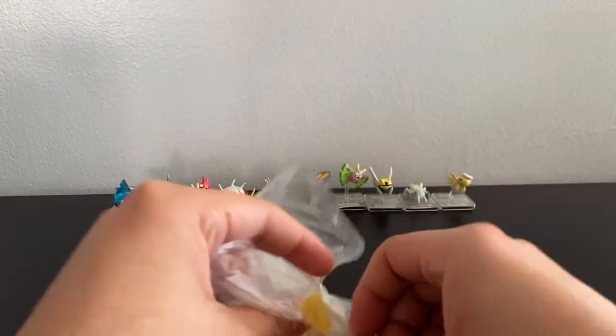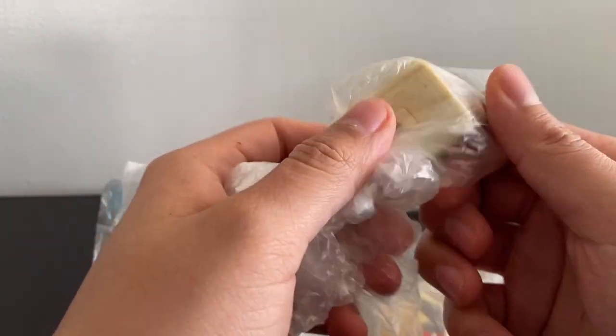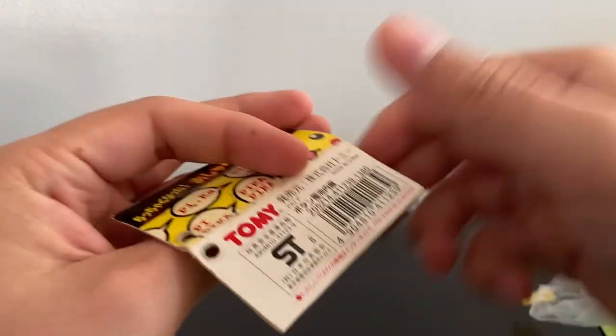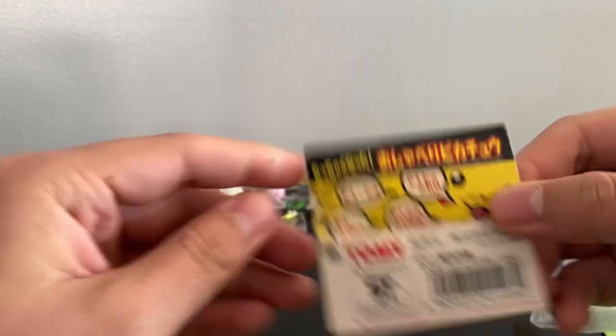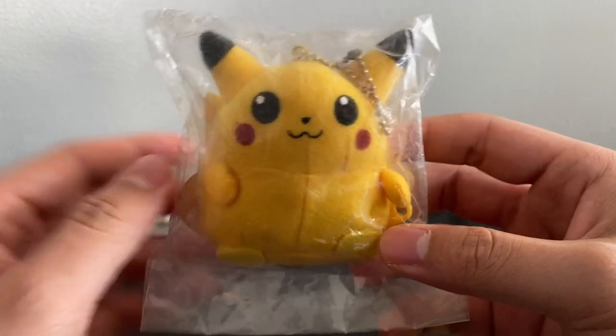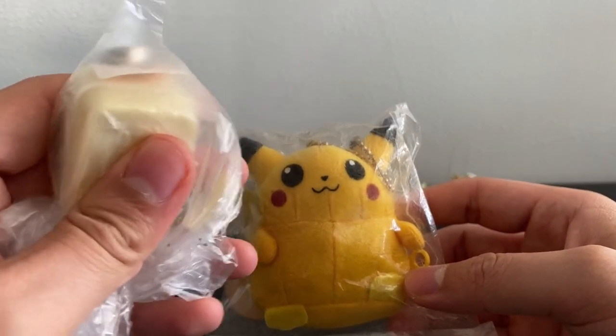Moving on, we have this plush Pikachu keychain thing. It's supposed to have an electronic speaker inside so that when you squeeze it, it says 'Pika' and a bunch of other phrases — just variations of 'Pika Pika.' Really dope vintage keychain plush thing. I feel like so many Pikachu products come with a little electronic on the inside so you can hear him speak.